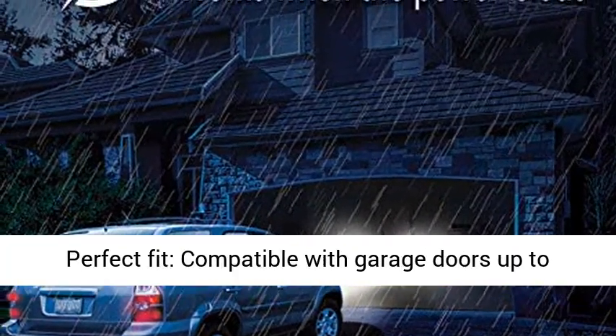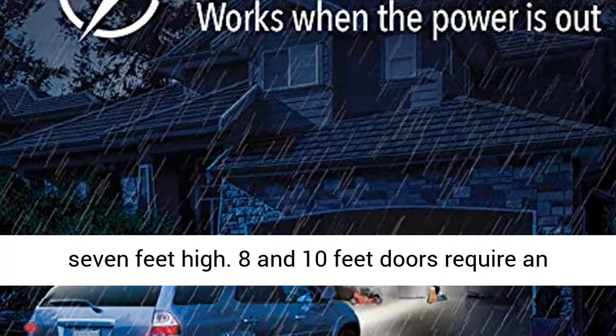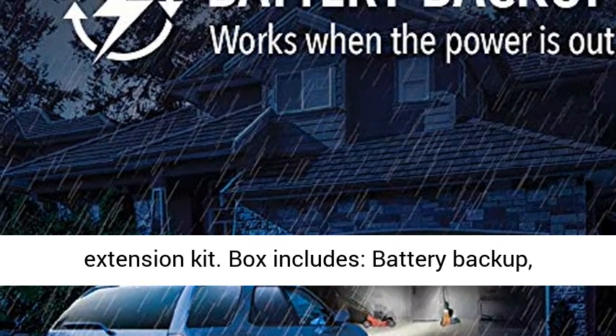Perfect Fit: Compatible with garage doors up to 7 feet high. 8 and 10-foot doors require an extension kit.